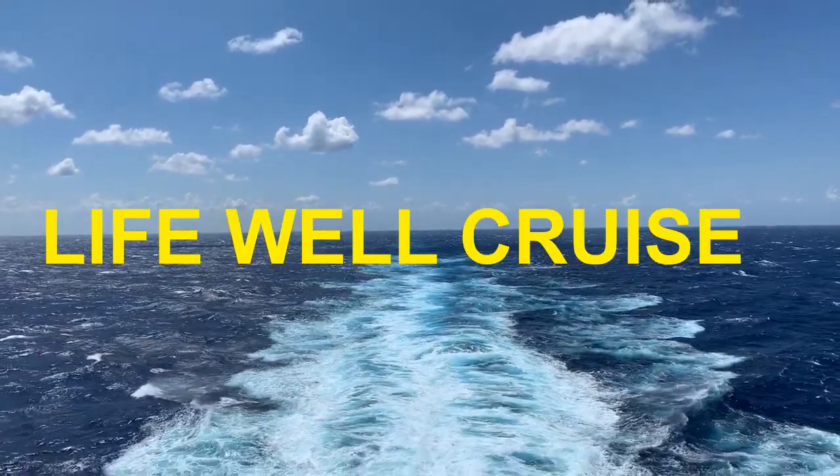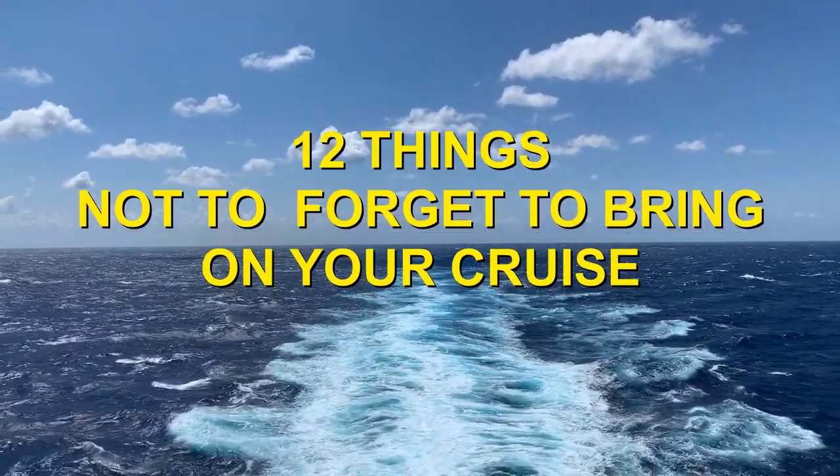Are you getting ready for your cruise and doing some cruise packing? In this video I'm going to be going over the 12 things that you absolutely do not want to forget if you're going on a cruise. I'm Ilana from the website and blog Lifewellcruised, where we help thousands of cruisers a month get ready for their cruise with our travel tips. Today I'm talking about the things that cruisers tend to forget to bring on their cruise.